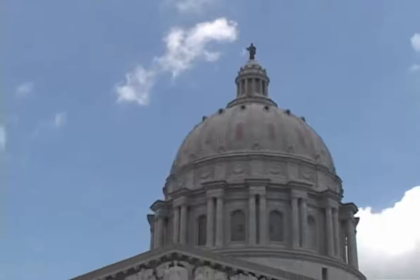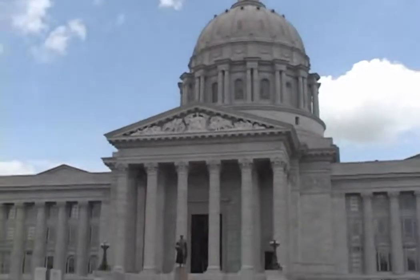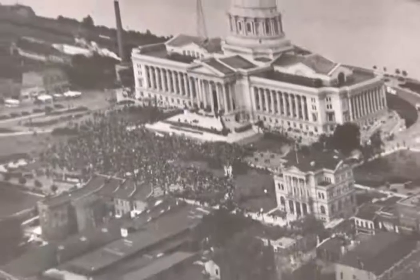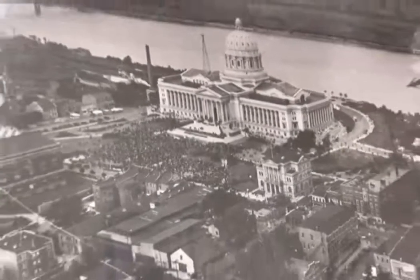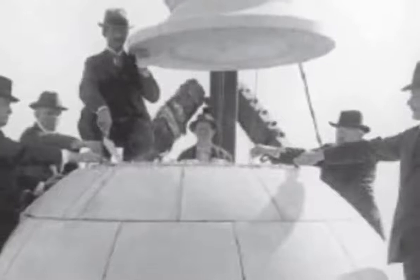Approximately 4,650,000 bricks were used to build Missouri's current State Capitol, which cost $3.6 million to construct. Construction began in 1912, and in 1917, occupants started to move in.